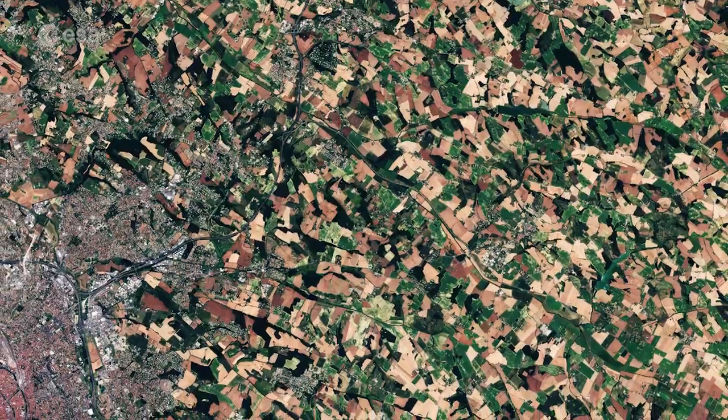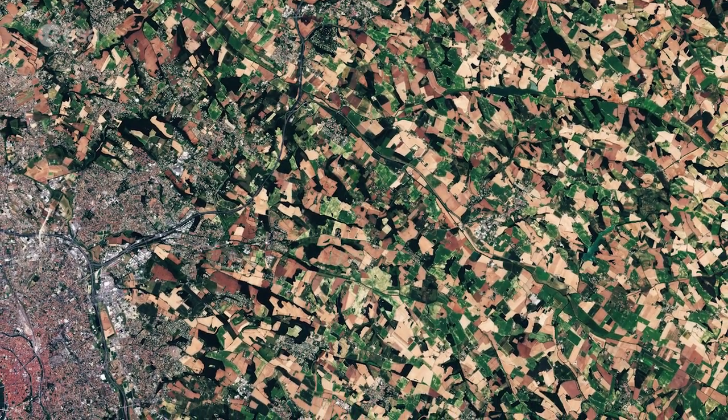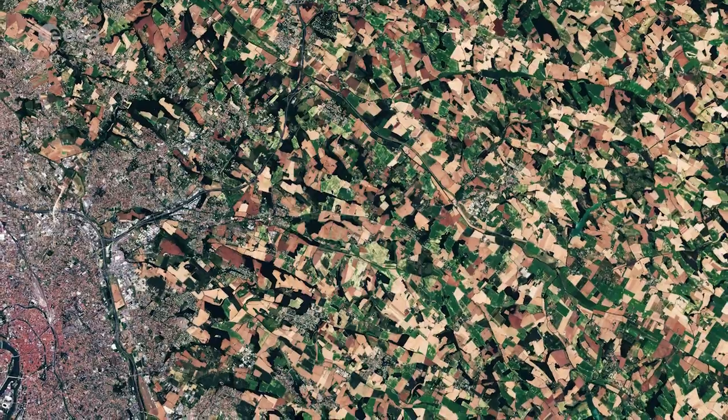Satellites can help to map and monitor land use, and the information they provide can be used to improve agricultural practices.